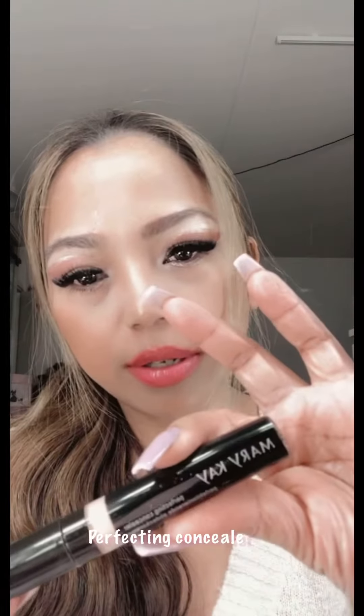Mary Kay perfecting concealer, and then I put a Lush Love Mascara. This is older Mary Kay and this is a pink mascara.